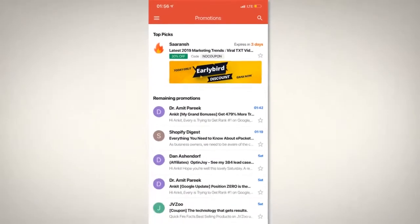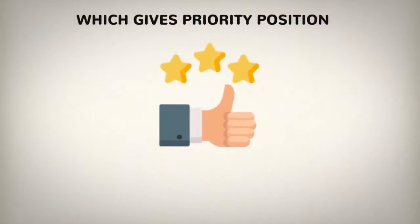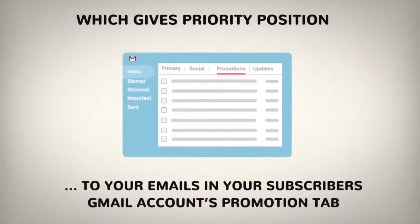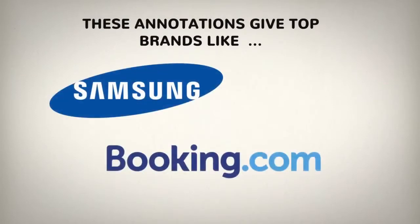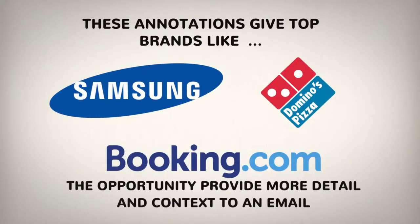Yes, these emails are powered by Google's latest annotation technology, which gives priority position to your emails in your subscribers' Gmail accounts' promotions tab. It makes your email stand out from the hundreds of others in your inbox. These annotations give top brands like Samsung, Booking.com, Domino's and others the opportunity to provide more detail and context to an email.